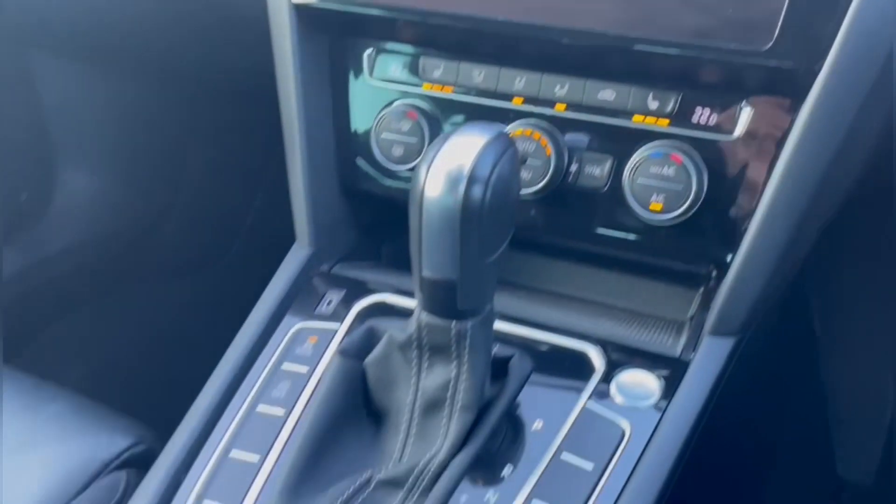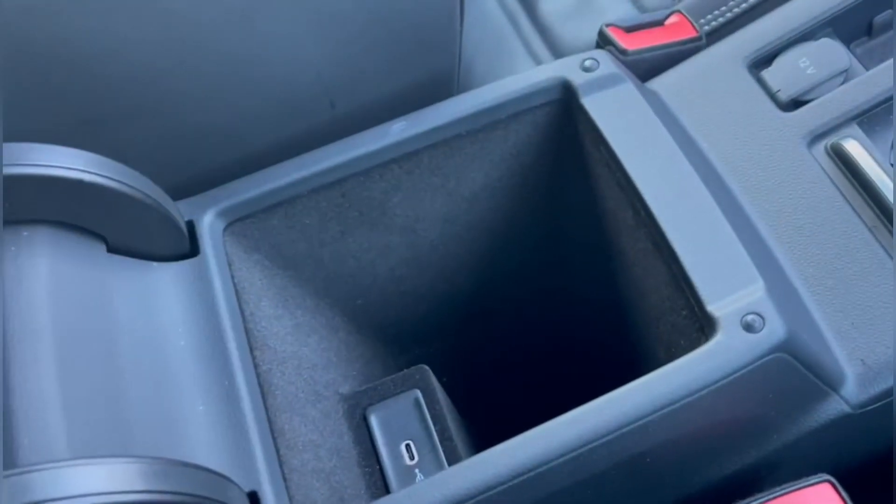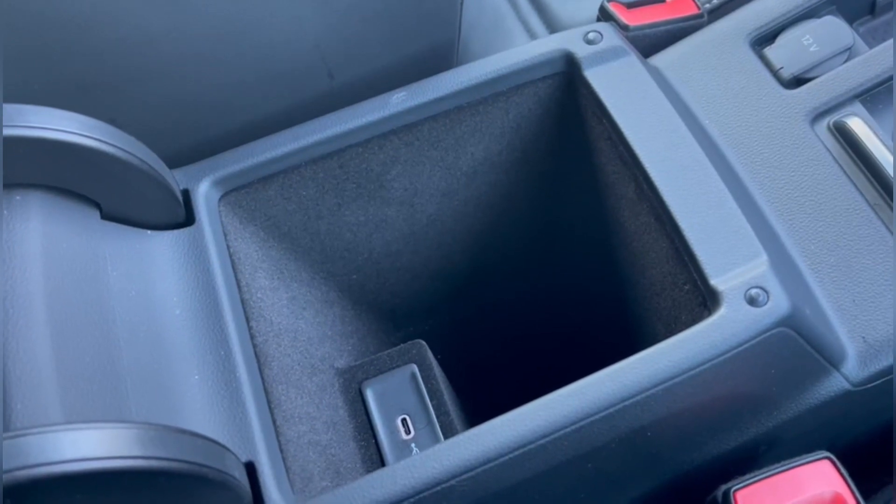Down the centre console you've got your automatic gear stick as well as some controls, plenty of storage space with two cupholders just there, and even more storage inside the armrest.